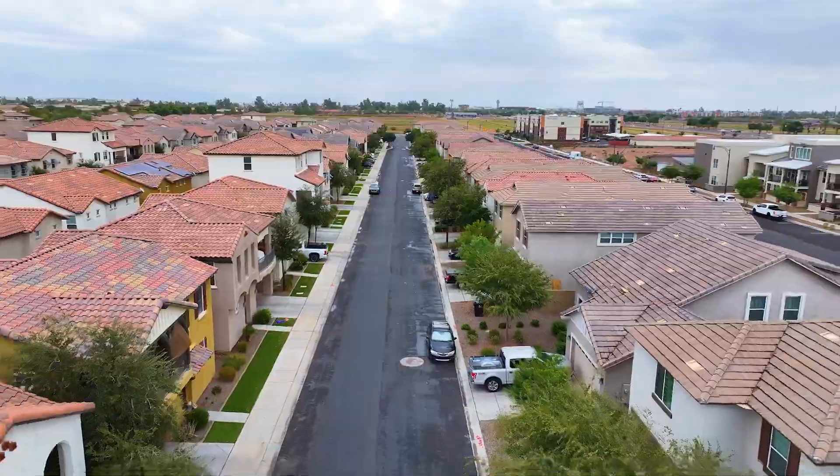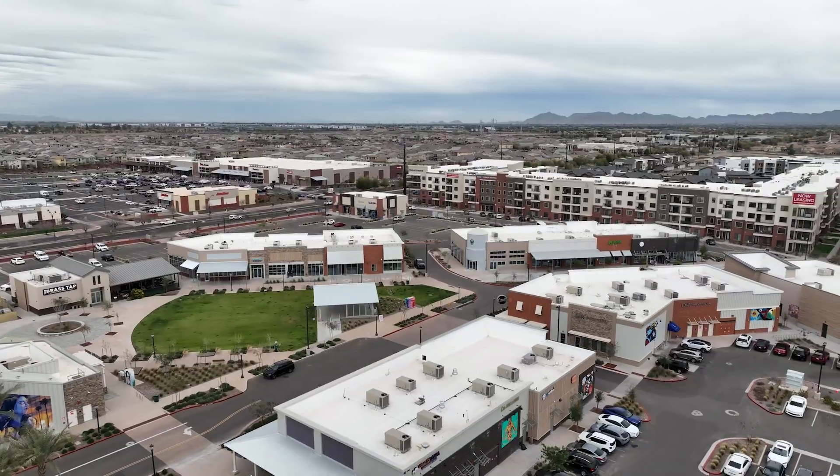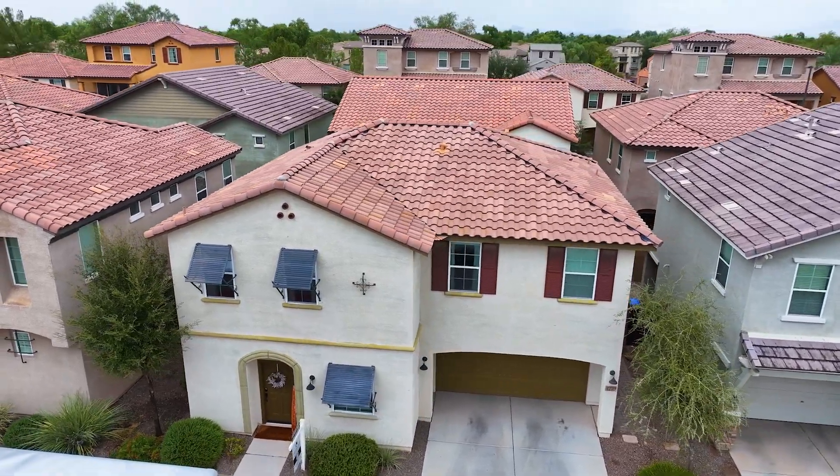The community features a pool, playground, sport courts, and ramada for outdoor family fun. If you want more information about this home, give us a call.